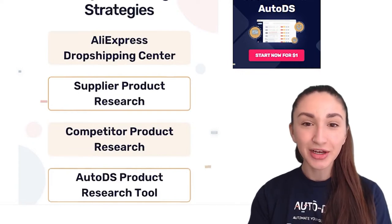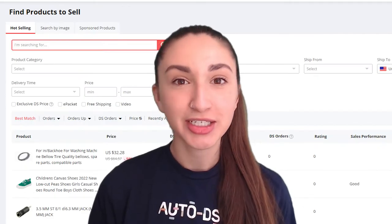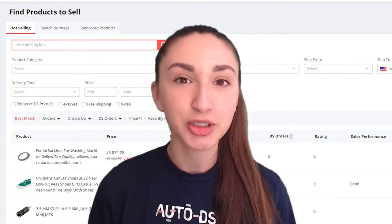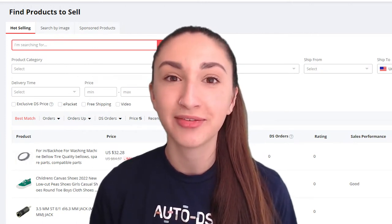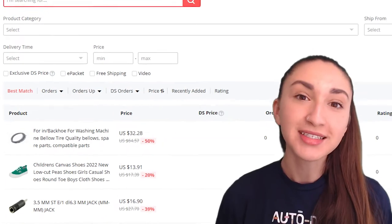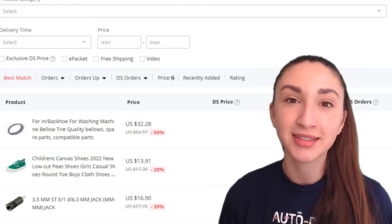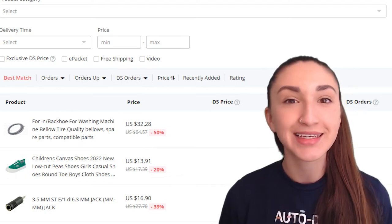AliExpress Dropshipping Center is a dropshipping platform that provides specific product analytics such as sales performance. With this information, we're able to discover the best-selling products that will assist us in converting leads into sales.